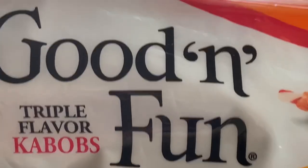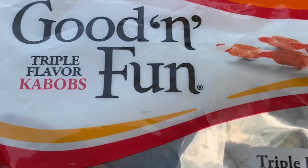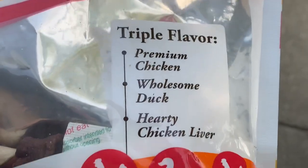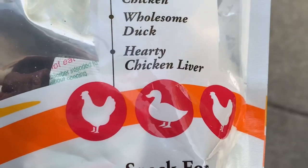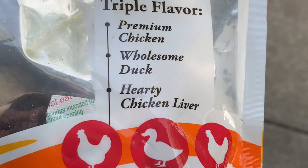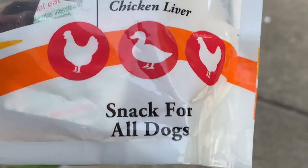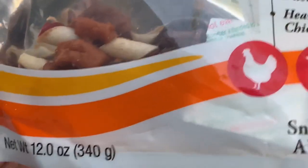...these triple flavor kebabs. They are almost gone. I got these Friday — these are Polly's absolutely favorite. I'm going to show you this triple kebabs: premium chicken, wholesome duck, hearty chicken flavor liver. These are a snack for all dogs, 12 ounces, and they are $11.99.